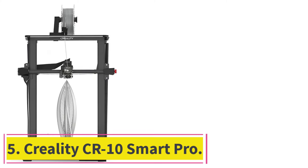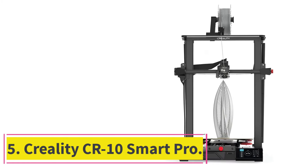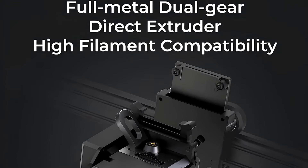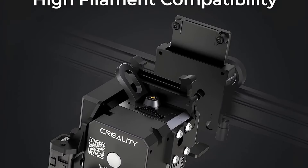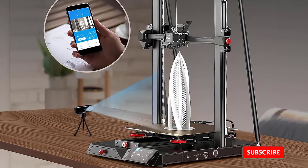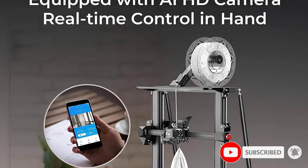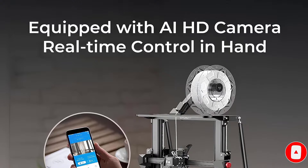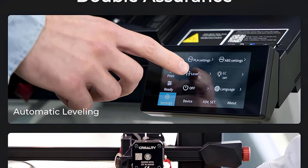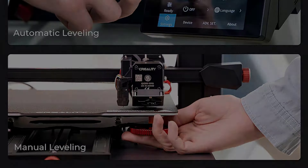At number 5: the Creality CR10 Smart Pro. I recently reviewed the CR10 Smart Pro and had very good results with it. The machine is probably the best-equipped large-format 3D printer available, as it comes with most upgrades you can think of: a magnetic PEI printing surface, the excellent Sprite Pro direct-drive extruder with an all-metal hotend capable of printing up to 300°C, auto-bed leveling with the CR Touch sensor, LED lighting, smart capabilities, and a webcam.